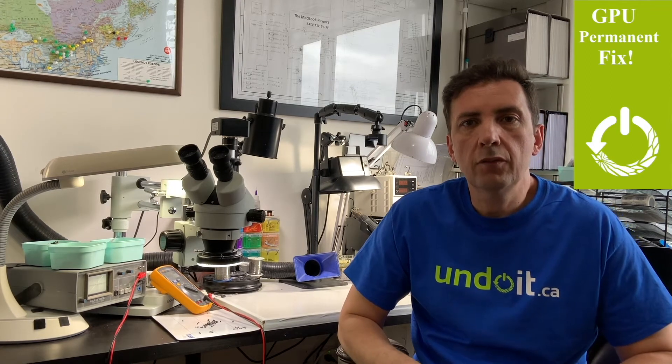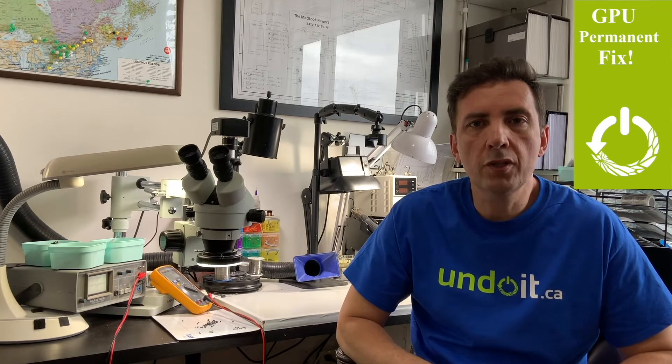Hi guys, Hamad Benesha here for undo.ca. Today I'm going to talk to you about a very common issue that happens to a lot of MacBook Pros from year 2011 to year 2015, whether they are 15-inch or 17-inch. It's a GPU problem — you've probably heard about it if you're watching this video.